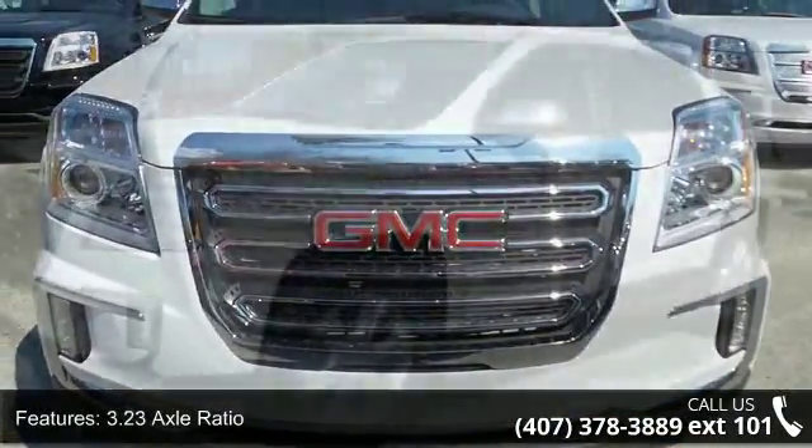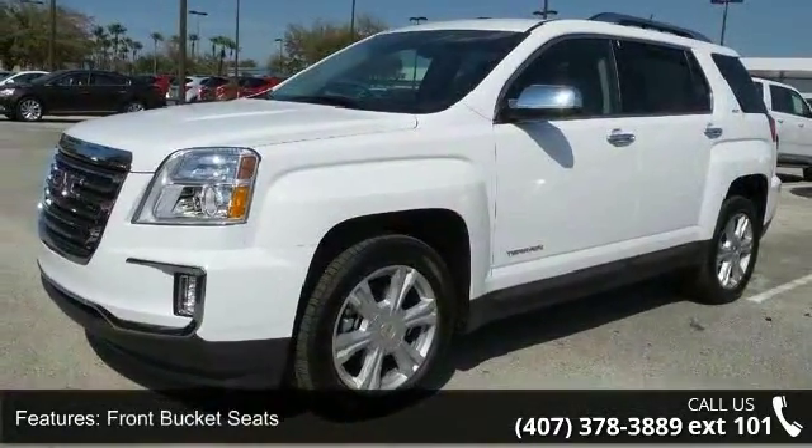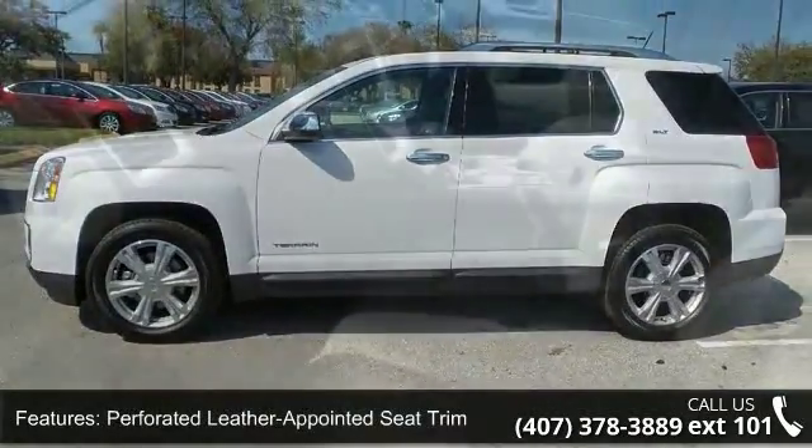This vehicle's top features include 3.23 axle ratio, front bucket seats, perforated leather appointed seat trim, open road package, 8-way power driver seat adjuster, and remote vehicle start.